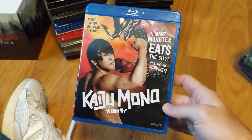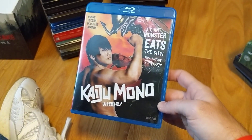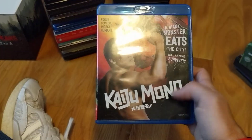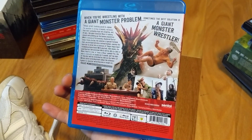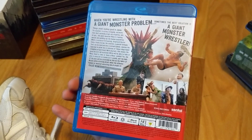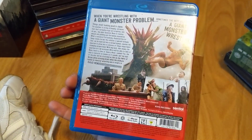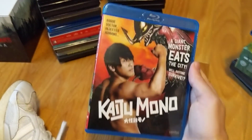Collecting my kaiju monster-themed movies — Kaiju Mono, if I'm saying that right. It looks to be hilarious; I've read it's sort of a comedy take on kaiju movies. I have a few of those in my collection already, so I grabbed this one for pretty cheap.